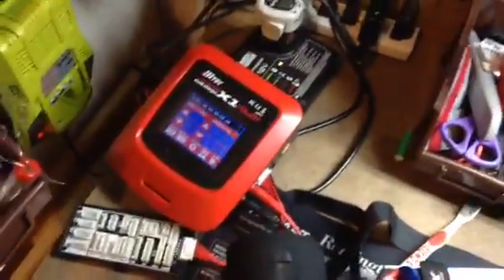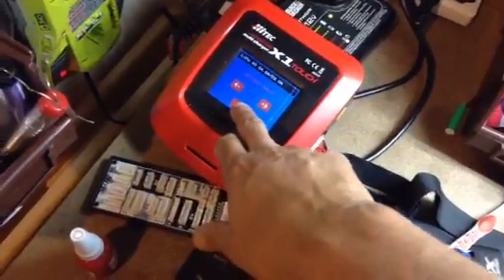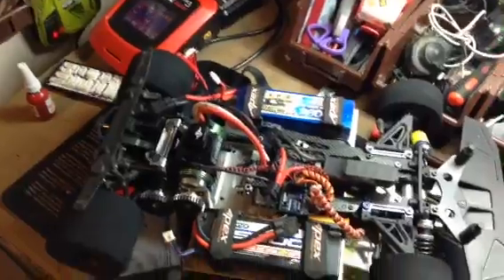I picked up this nice charger, man. Touchscreen - sweet as hell. Just like that it'll show the whole graph, your charge, life on the batteries, everything. High tech. Got a real good deal on that, couldn't pass that up either.